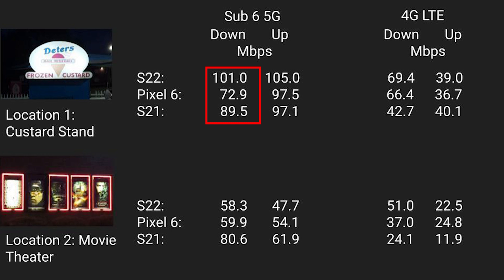At Sub-6 5G location number one, we see definite although not huge differences in 5G download speeds, with the S22 being the fastest and the Pixel 6 Pro being the slowest. Upload speeds were similar across the board. With 4G download speeds, the S22 was still the fastest but the Pixel was right behind, with the S21 coming in last. Upload speeds were once again similar across all phones.